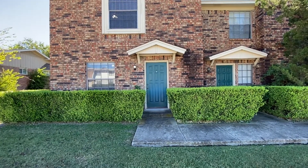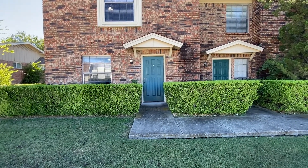Hi, this is Rob with First Choice Property Management, here at 3225 Cortez.